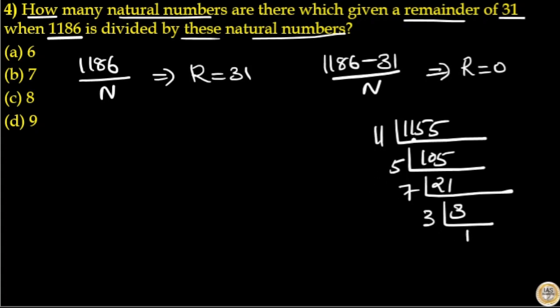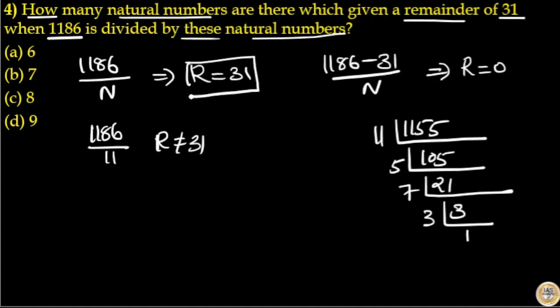The prime factors of 1155 are 11, 5, 7, and 3. But you can see 1186 divided by 11 will not give you remainder 31, because to get remainder 31 you need to pick divisor values greater than 31. So only factors of 1155 that are greater than 31 will give you remainder 31 in this case.